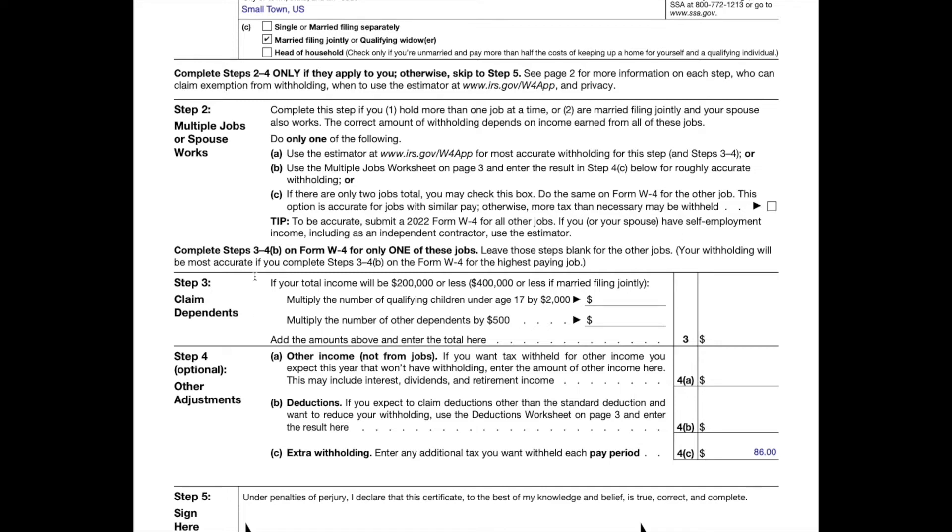Step three: this step provides instructions for determining the amount of child tax credit and credit for other dependents that you may be able to claim when you file your tax return. This is where people start to get in a lot of trouble if they don't know what they're doing. If you like getting refunds or you don't want surprises at year end, you should probably not take credits for dependents during the year. If you claim credits here, your tax liability will be reduced and you'll get more money throughout the year — which is fine if that's what you want. However, if you want a bigger refund, you would not want to claim all your dependents here, so I would enter zero for both of these.